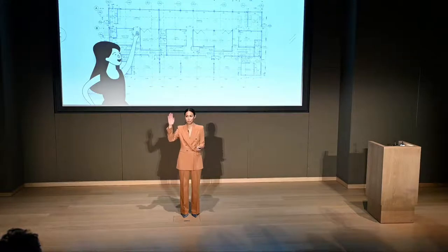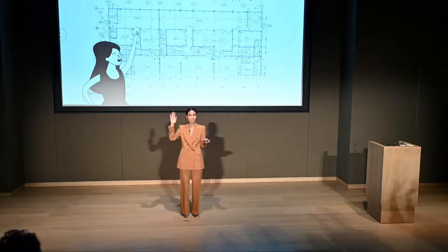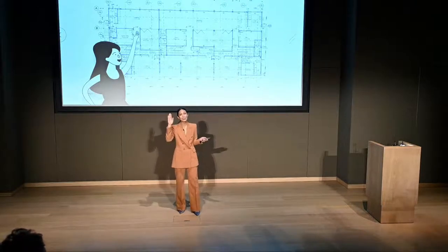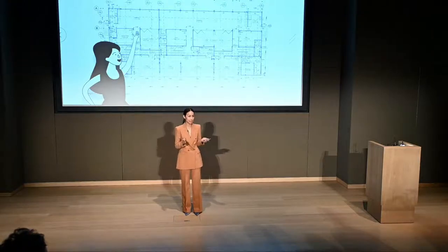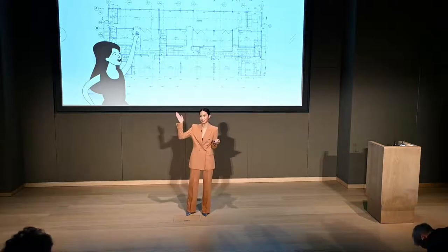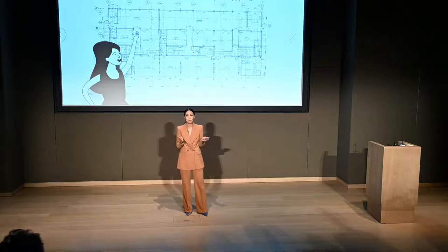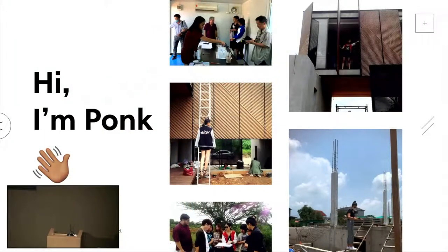Raise your hand if you ever built or extended a house. Okay, many of you - keep your hands up if you used an architect. Wow, okay, that's great, thank you. Today I'm talking about the software architects use. This is a neglected market and I need your help to break it. Hi everyone, I'm Bom and I'm a trained architect.